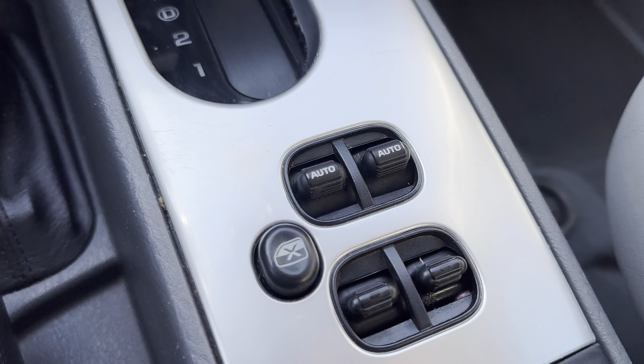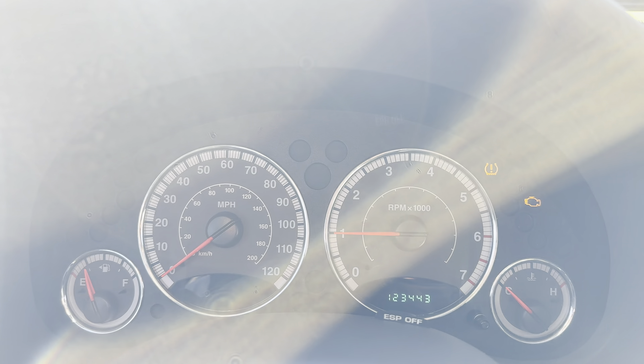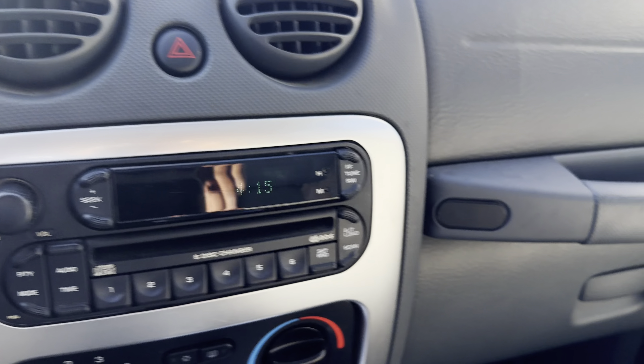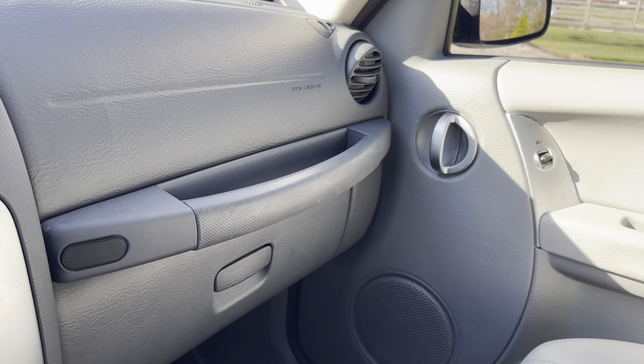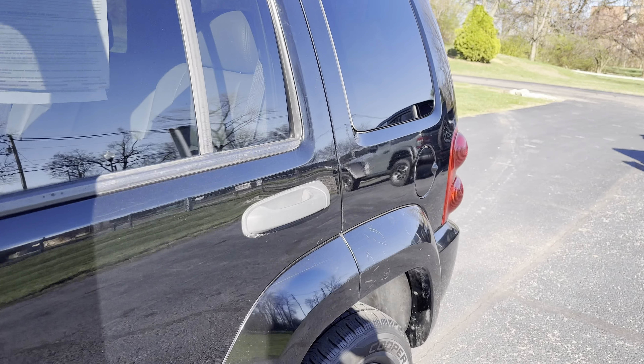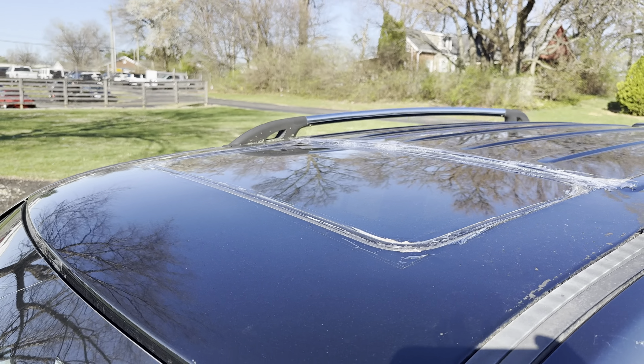Got your cruise control, radio with CD player, your climate controls with AC, your four-wheel drive, your automatic transmission, and your window controls for front and rear.